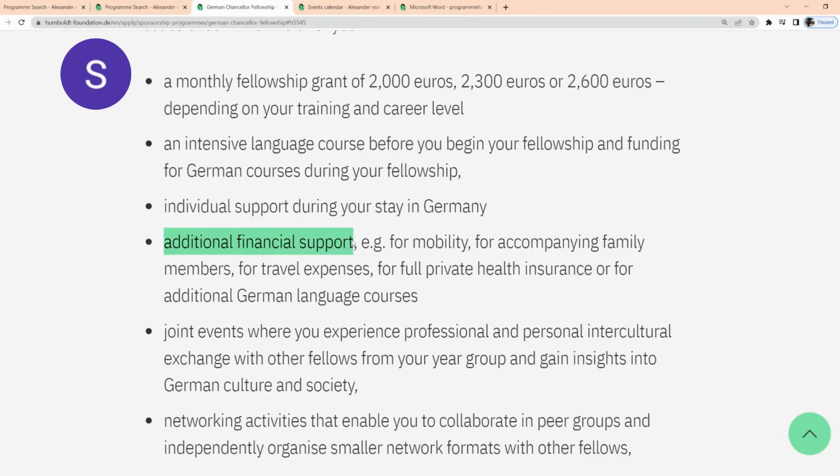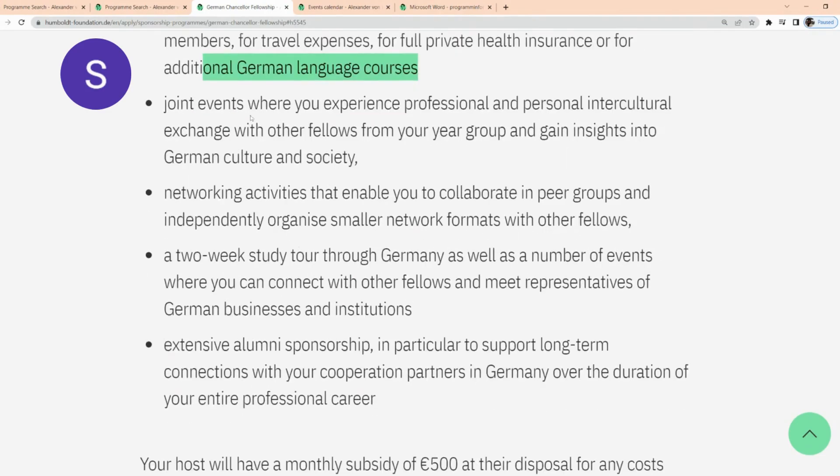There is additional financial support for your mobility, accompanying family members, travel expenses, full private health insurance, or additional German language courses. There's also going to be joint events, networking activities, a two-week study tour through Germany, as well as a number of other events.